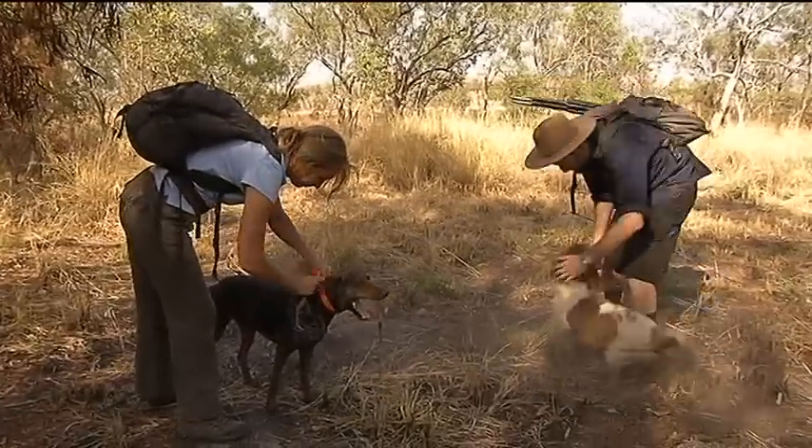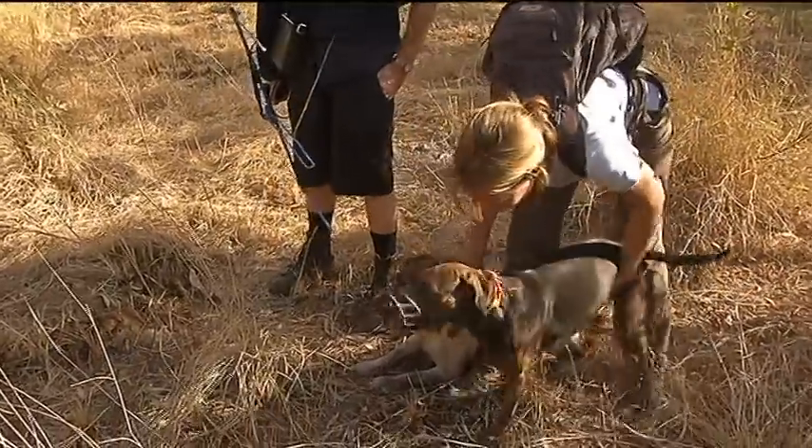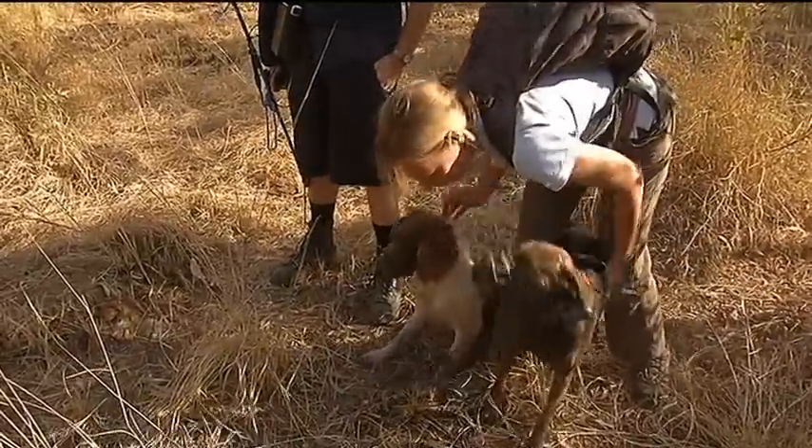Sally and Brangle are getting ready to hunt. OK, girls, are you ready? We're going to get that cat. You're going to get it? Go on, get the cat.